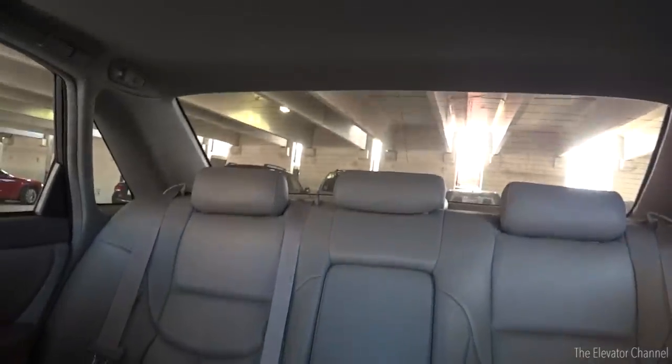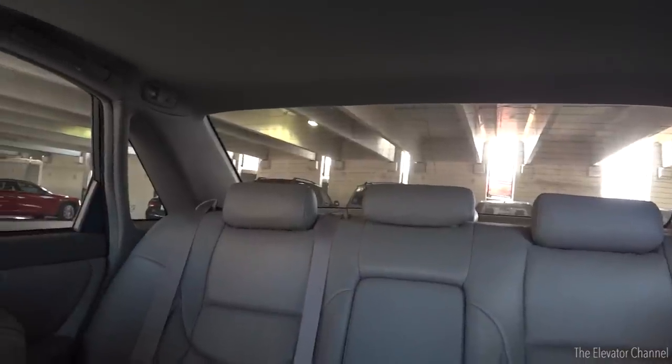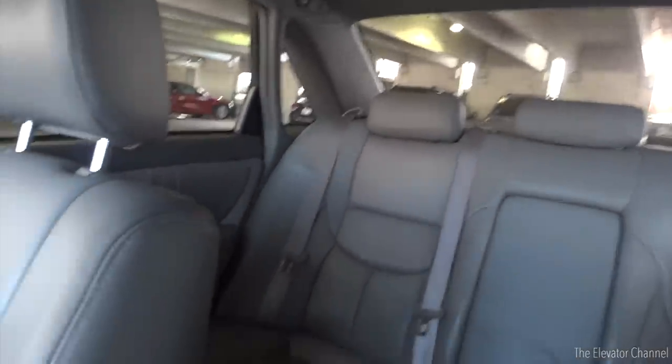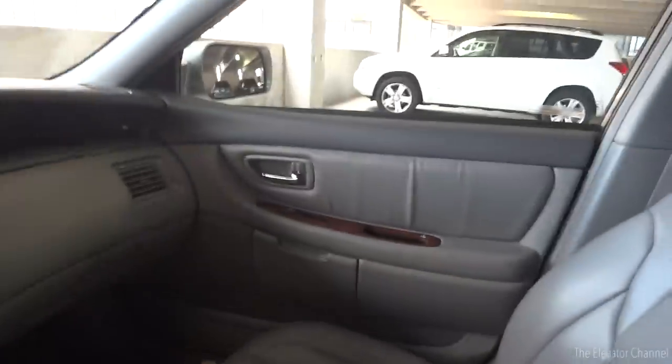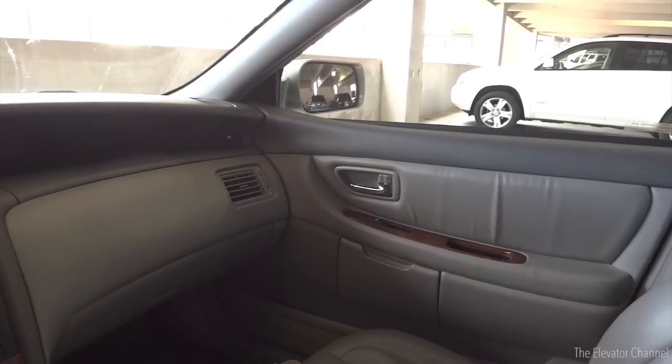We are here in my car, a 2000 Toyota Avalon. I've been getting some requests to get a little bit more of a detailed look. I'm going to do a full car tour at some point, but just a little look at my car wash setup for now.